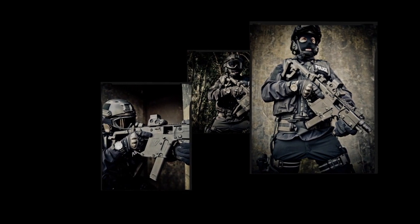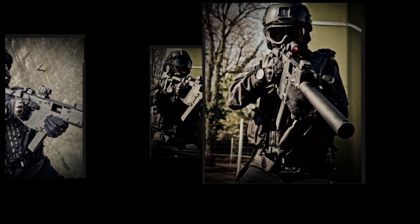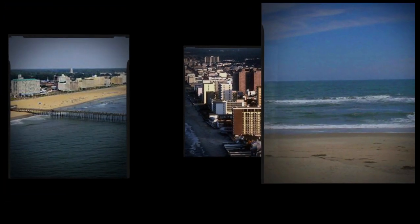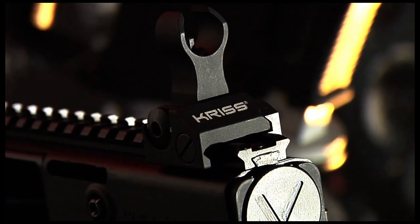The next company we introduce you to is all about protecting those who protect us every day. Being a part of law enforcement is no joke. It's a job that calls for immediate action, pristine intelligence, and state-of-the-art equipment. With this in mind, we travel to Virginia Beach, Virginia, to get a behind-the-scenes look at the world's greatest manufacturers of law enforcement weapons.